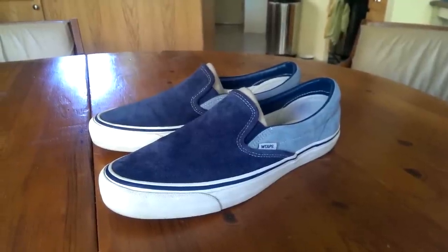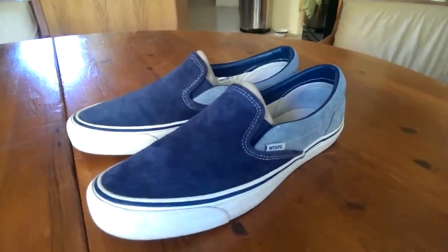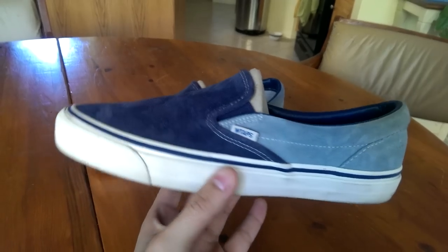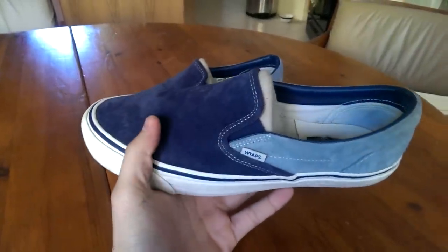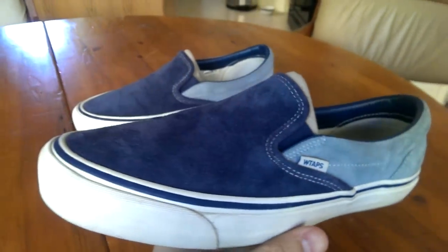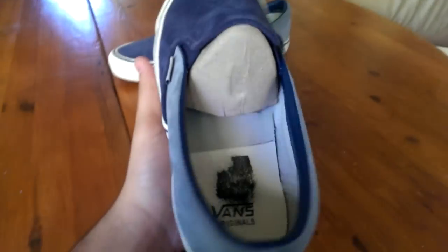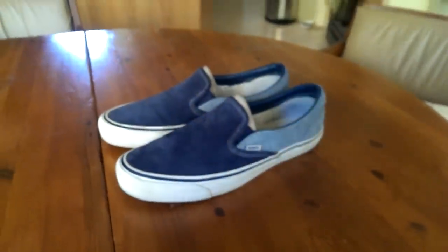At number 13 we got the Double Tap x Vans Vault Originals slip-on in that blue colorway. This is the shoe that pretty much got me turned on to slip-ons — I was never really a fan of them until this came out. Couldn't have designed a better colorway myself. All suede upper, blue mixture colorway. Love how they flipped that tag so you got Double Tap on the outside and Vans on the inside. Got that shortened toe bumper from the Originals line, ortholite insole — wear these all the time.